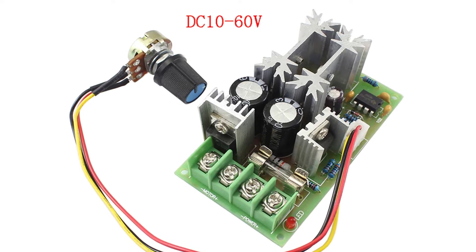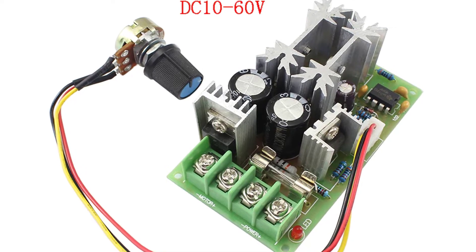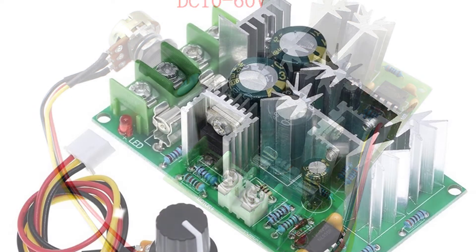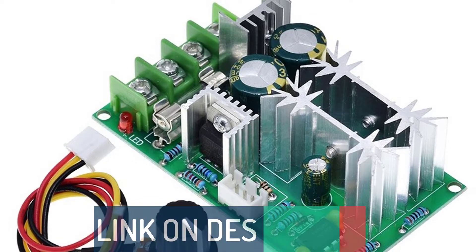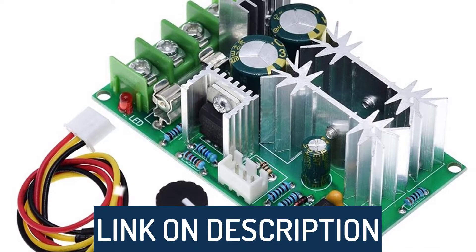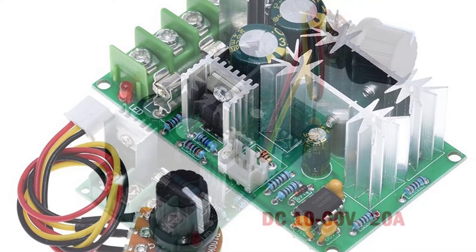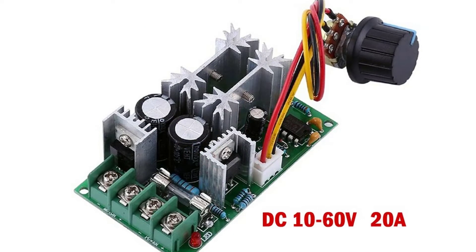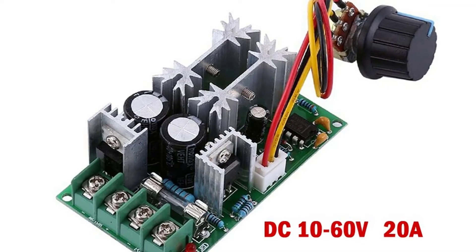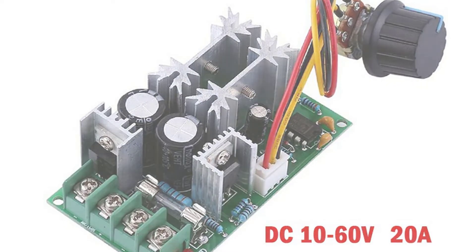Hi guys, today's video we're going to check out the 5 best PWM speed controllers on the market. This list was made based on our personal views, and is listed based on rating, review, orders, price, quality, durability, and more. To see prices and get more info about the products shown, be sure to check out the description below. Before we dive in, make sure you subscribe and hit the notification bell to get the latest product reviews from the channel. Okay, let's get started.